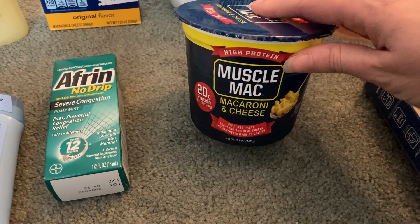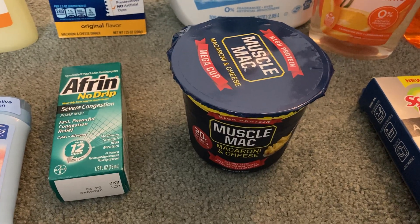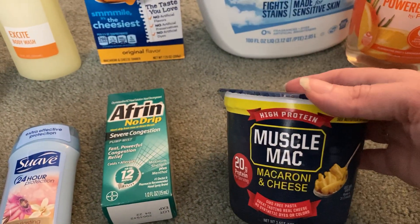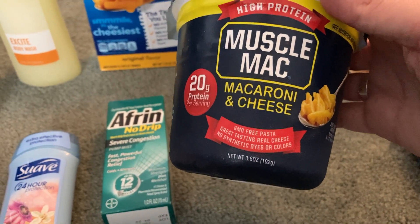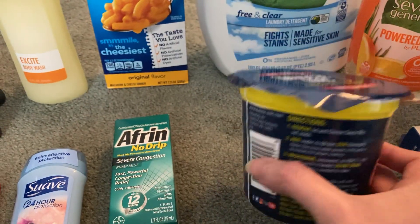The Muscle Mac Mac and Cheese — I've never tried this before, but it's with all the other mac and cheeses. This is $1.88 and Ibotta is giving us $1 back, making our final cost just 88 cents. It's a really big container — it says high protein, 3.6 ounces and 410 calories. So it's a hefty mac and cheese.